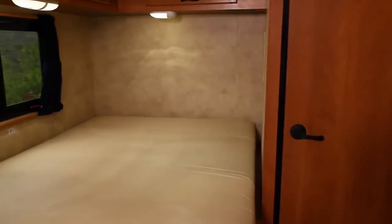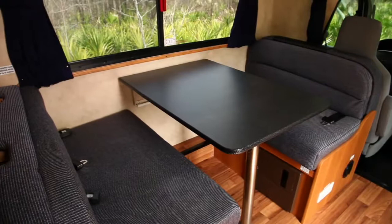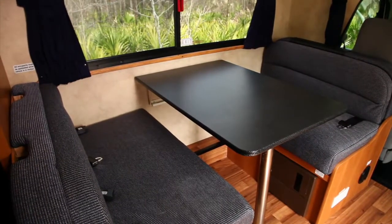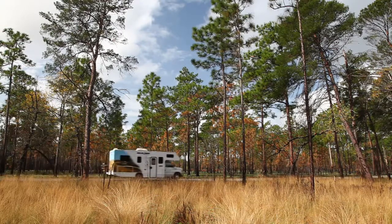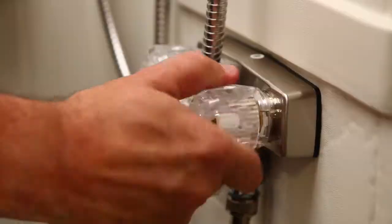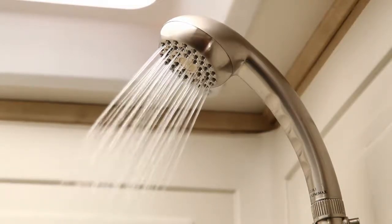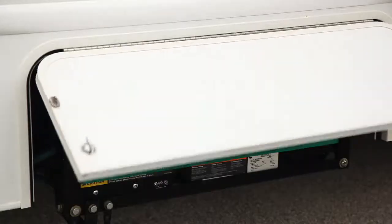There are ample sleeping quarters comprised of a comfortable double bed in the rear, a roomy queen-size bed over the cab, and a dinette which doubles as a full-size bed when folded down. Like all Cruise America motorhomes, our standard RV is fully self-contained and includes creature comforts like a hot water shower, roof AC, and a generator.